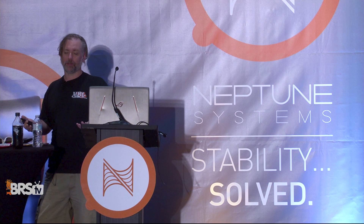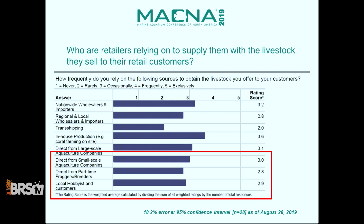Who do stores buy from? This was fantastic because everyone gets equal footing. Transshippers, wholesalers, everyone has a shot. Down at the bottom are small-scale aquaculture hobbyists — you guys are basically on equal footing if you want to be.